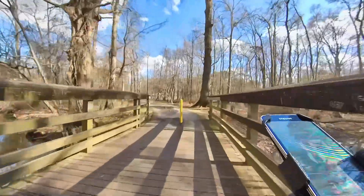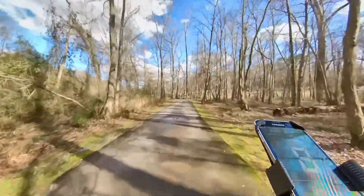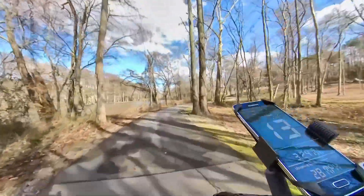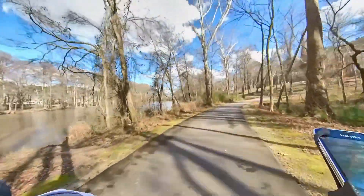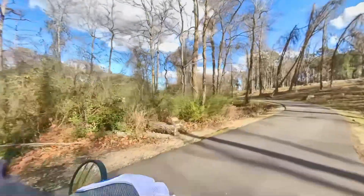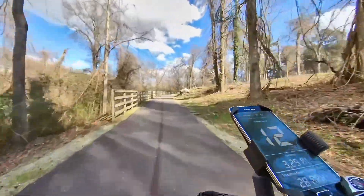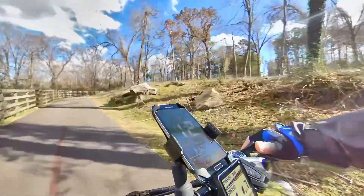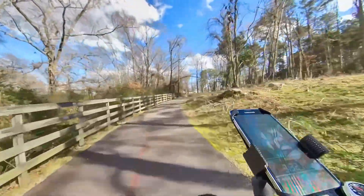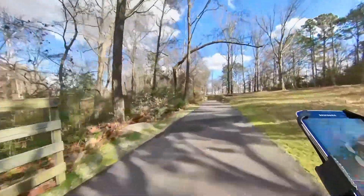If you notice, the center line of the trail has changed to red — use your imagination and you can see the red. When the river is over its banks, this is the section of the trail that will flood first. Up ahead the center line changes to yellow.